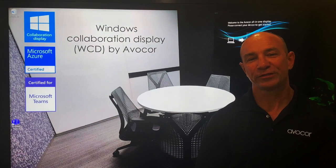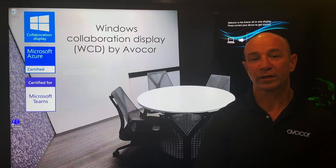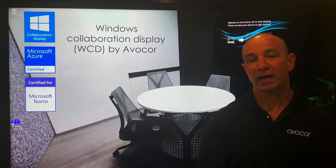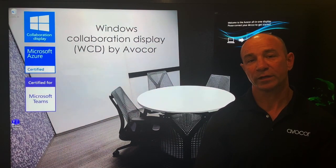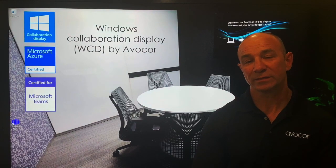Hi, I'm Avocor Senior VP and GM Dana Corey. Avocor is a leader in creating interactive solutions that bring people together easily, fostering better communication, improving team engagement, and productivity. In this video, Avocor's Brian Crescaddon will take you through a full demonstration and explanation of Avocor's WCD product, which we are very proud is the first Windows Collaboration Display certified for Microsoft Teams and Azure, designed to enhance collaboration and accelerate teamwork. Thanks for watching.